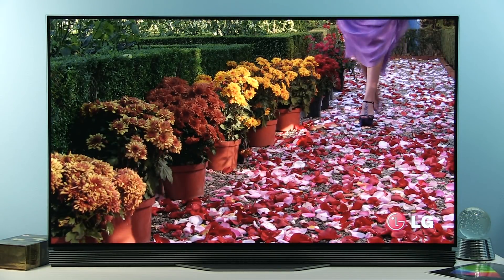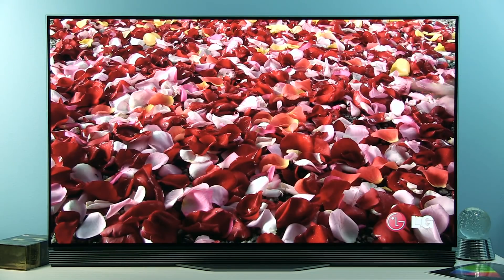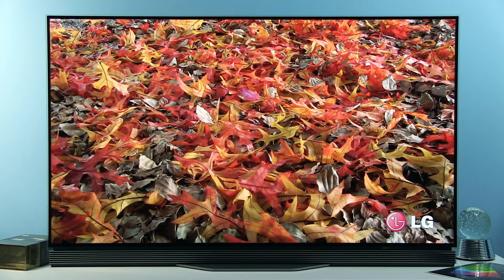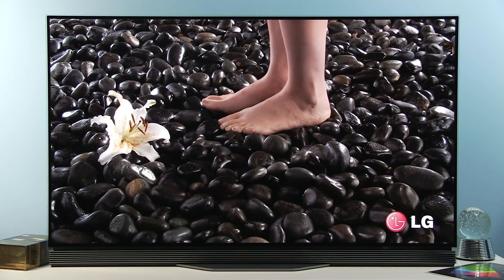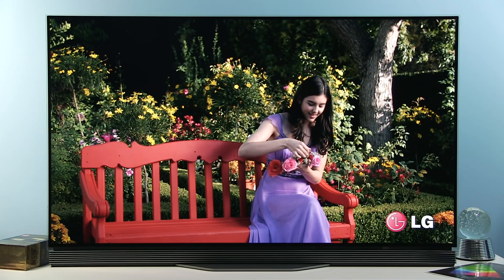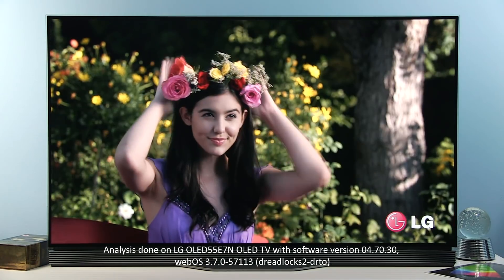Hi guys, Darko here. Welcome to this video about picture quality. In this one I will focus on the Technicolor Expert picture preset that was added on LG's 2017 TVs, and I'll be demoing this on LG's 55E7 OLED TV.